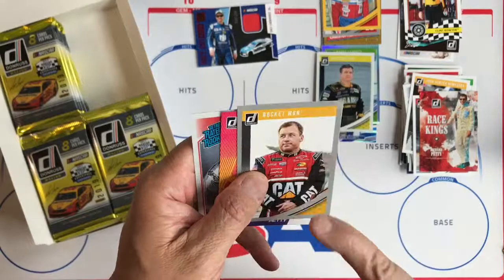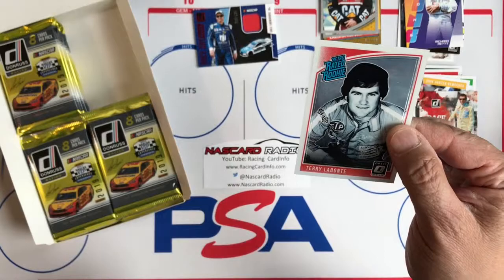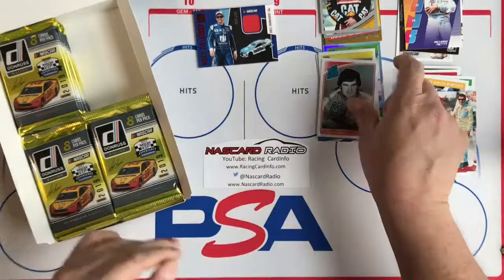And then the silver with no number — 'Rocketman,' that's the name variation. So the name variations are also in the parallel. Another one of the Iconics and a Retro Rated Rookie of Terry Labonte. This is just the regular version, not the prism version.